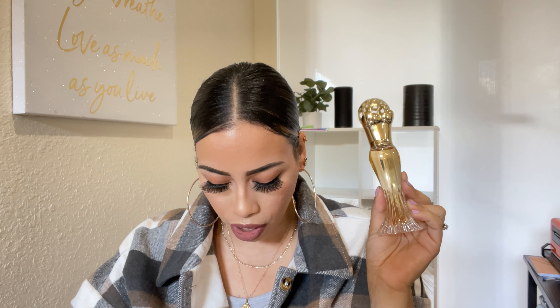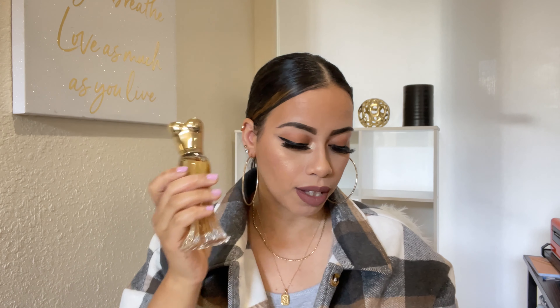For Paris Hilton Gold Rush, the main accords on Fragrantica are sweet, vanilla, lactonic, powdery, and nutty. The top notes are nectarine, lemon, and bergamot. Middle notes: orchid, violet, and rose petals. Base notes: praline, vanilla, and cashmere wood. I'm going to spray it so we can smell it together and I'll tell you if it's worth it for a celebrity fragrance.